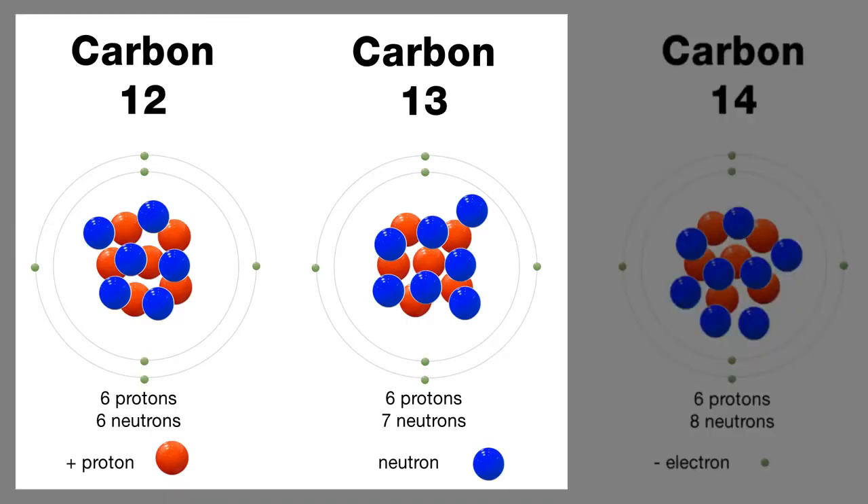And why is that important? Because when you analyze the carbon in life, you will see that there's more carbon-12 than there is carbon-13. Life in general has that property — it likes carbon-12 more than carbon-13. Your body is the same way.